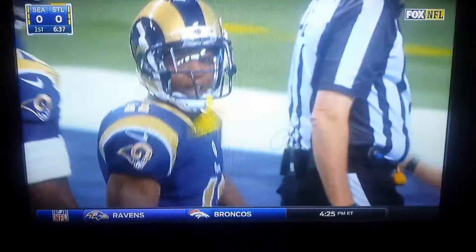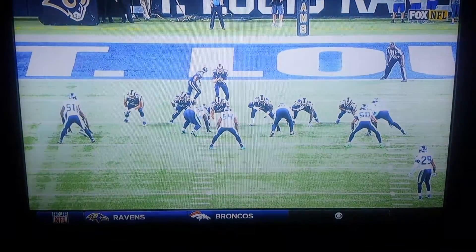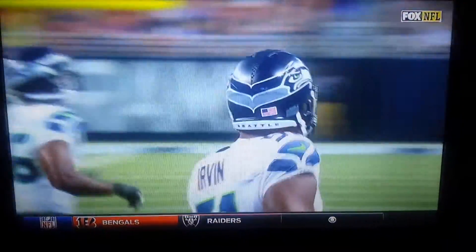I tell you, the speed and the pursuit and the lane integrity by this defense is something that is so difficult. You're trying to get the ball on the edge quick. Cliff Averill's there first. Now you've just got to get down when you're playing Seattle. Tayvon Austin has got tremendous skill, tremendous speed, but this defense is so disciplined and so fast.